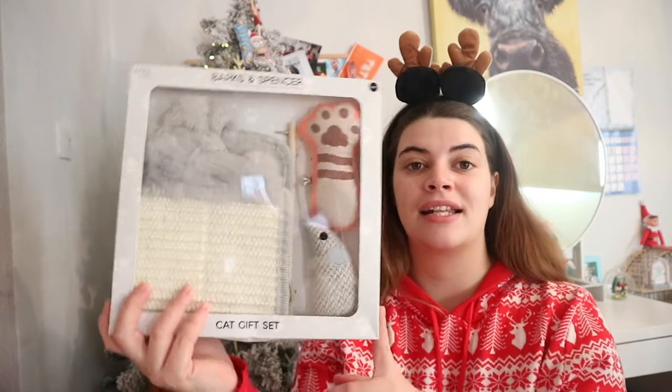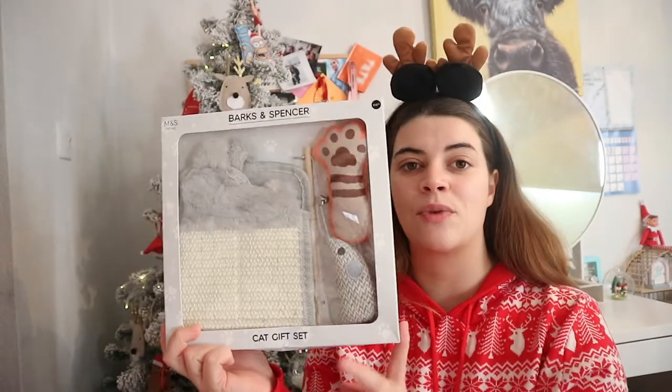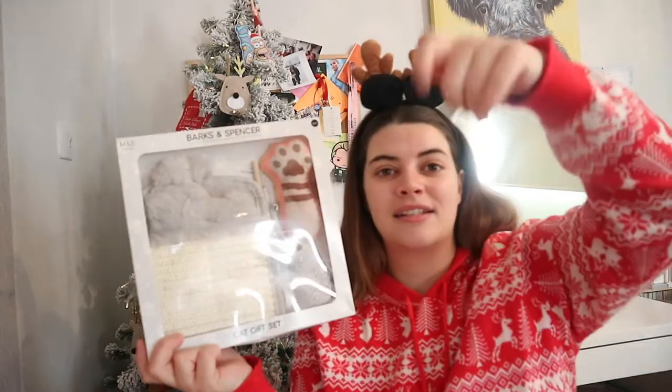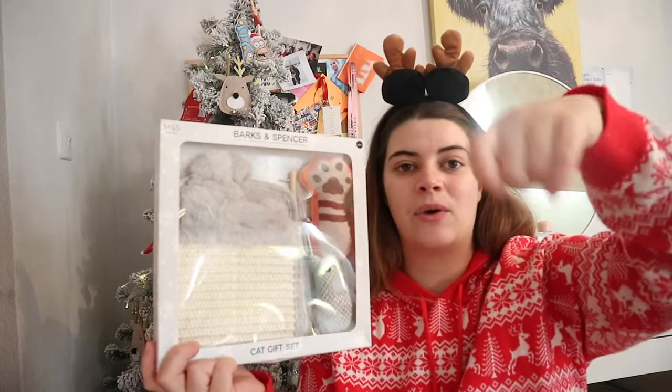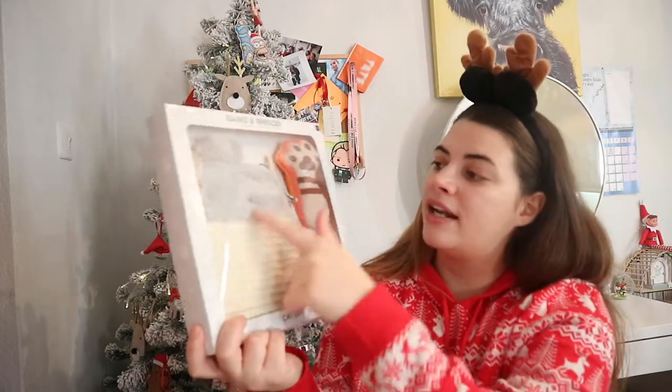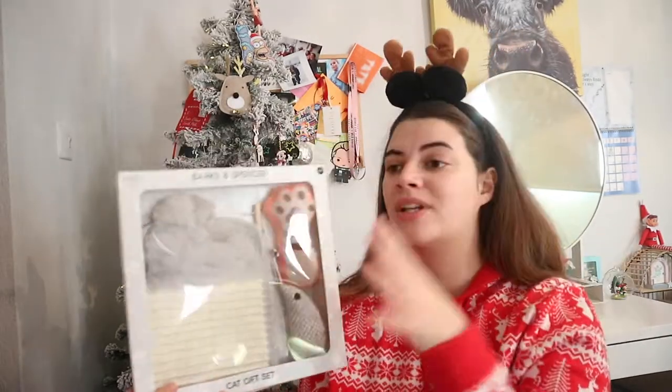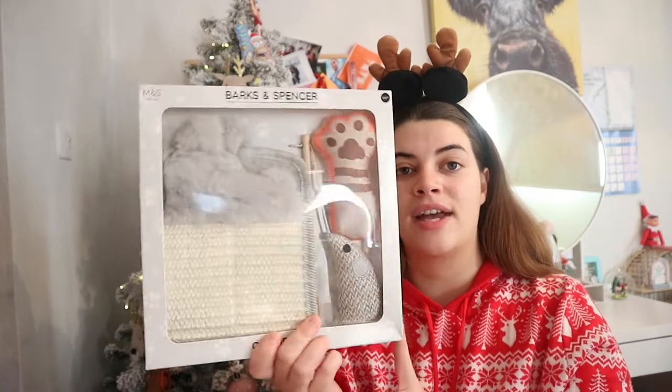Starting with the cat thing - if you have a cat and don't know what to buy, I picked up this little kit from Marks and Spencer's for £12.50. It's got a little rope toy with a paw and a mouse you can dangle for them to catch, and it comes with a little scratching mat and a hanging scratching post you can pop anywhere - maybe on a door - so they can just reach up and scratch.